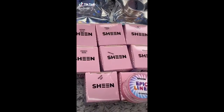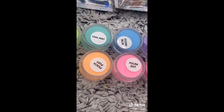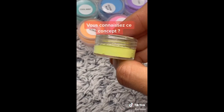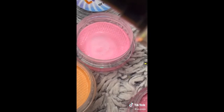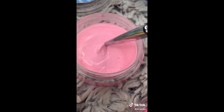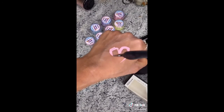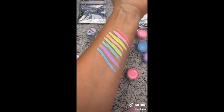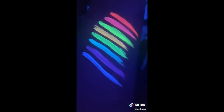Encore un petit unboxing, cette fois c'est des liners pastels. Regardez comment ils sont trop jolis. Donc ça s'appelle des liners cake, et il faut mettre de l'eau à l'intérieur pour activer le liner. On fait comme ça, ensuite on touille, et ensuite on peut faire des liners. On va pas se mentir, mon trait était ridicule, mais regardez comment c'est trop beau. Et dans le noir, voilà ce que ça donne. C'est juste magnifique.